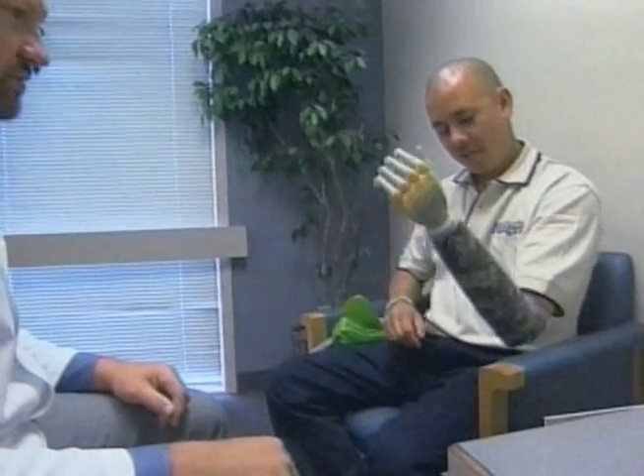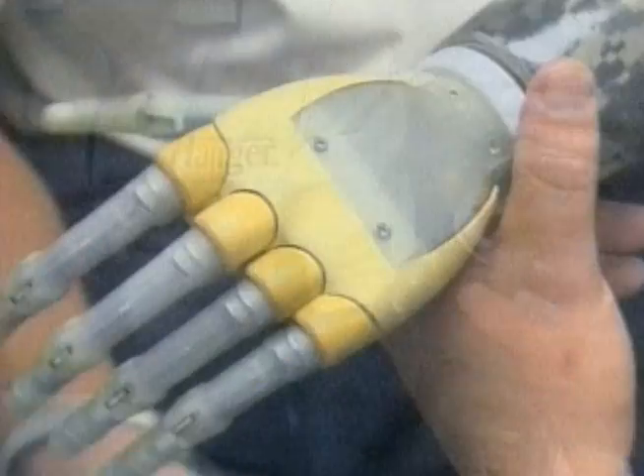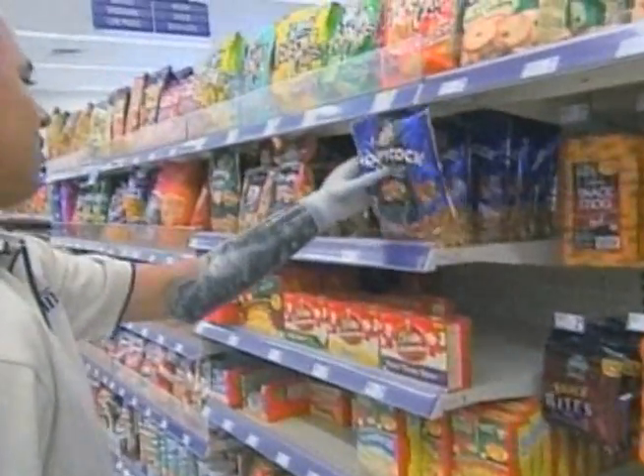They can feel light touch down to one gram of force. They can feel hot and cold, normal thermal thresholds, but they feel it in their missing hand. Dr. Kuyken says prosthetics technology is at the point where we're likely to see a growing number of advanced artificial limbs that will help amputees lead normal lives.